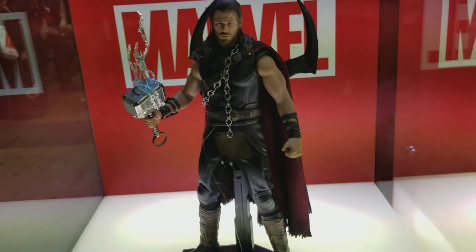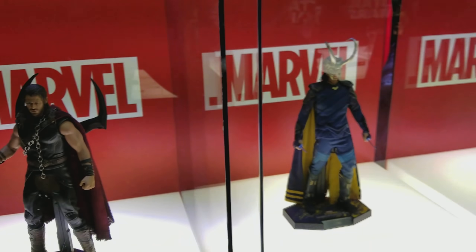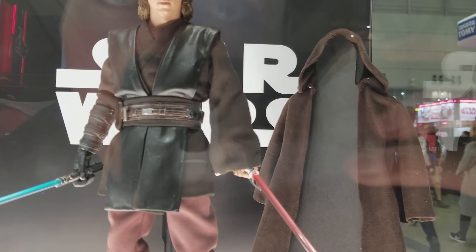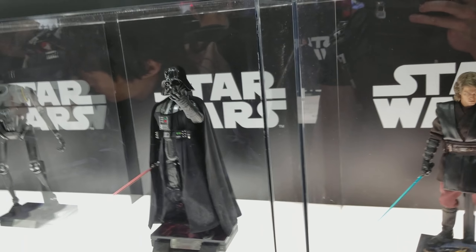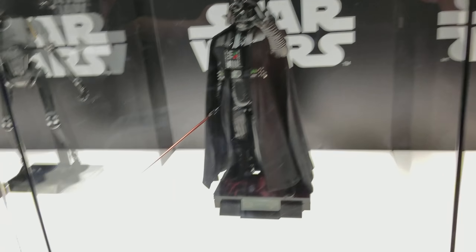These are all inside glass cases so you might see a glare. Next we have Loki, Anakin Skywalker — that looks awesome, really good use of cloth material and the likeness. There's Vader, looks great.